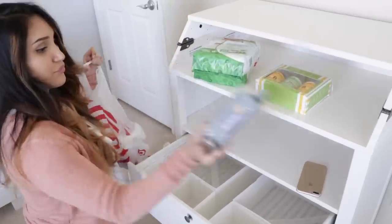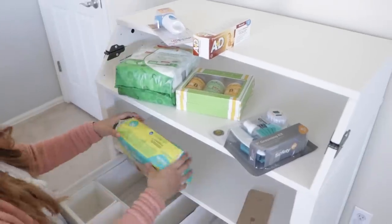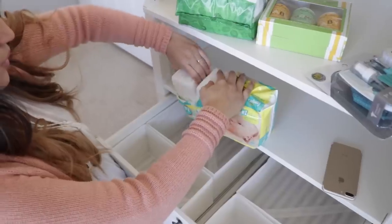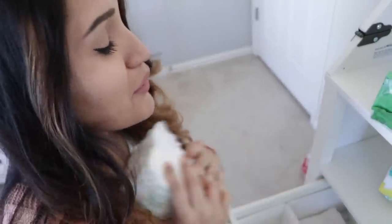This drawer is going to have all the diaper essentials and random stuff like that. I'm basically winging it — I'm just going to be putting things in different containers and going from there. Smells like a newborn baby.